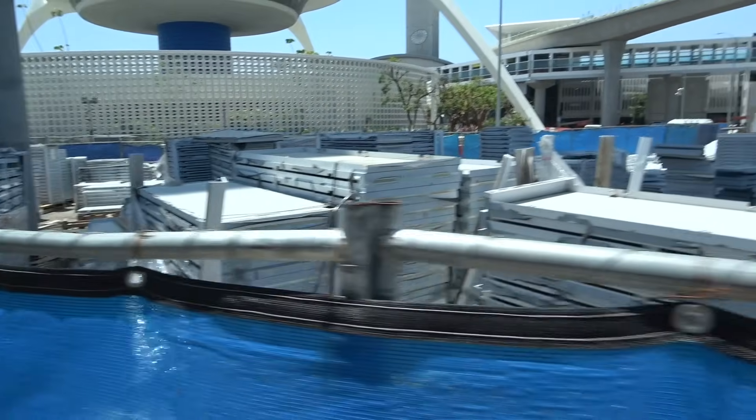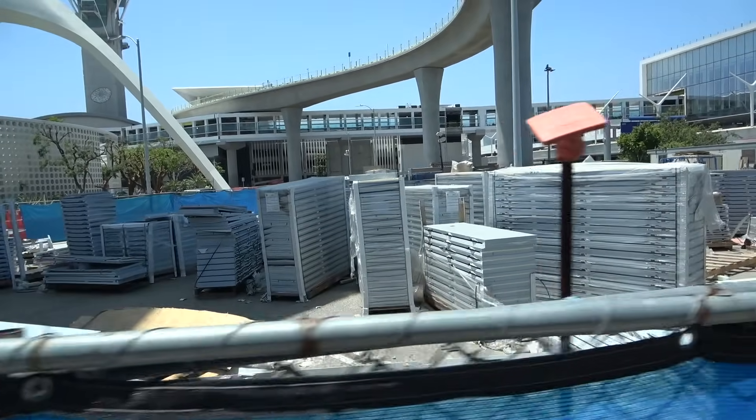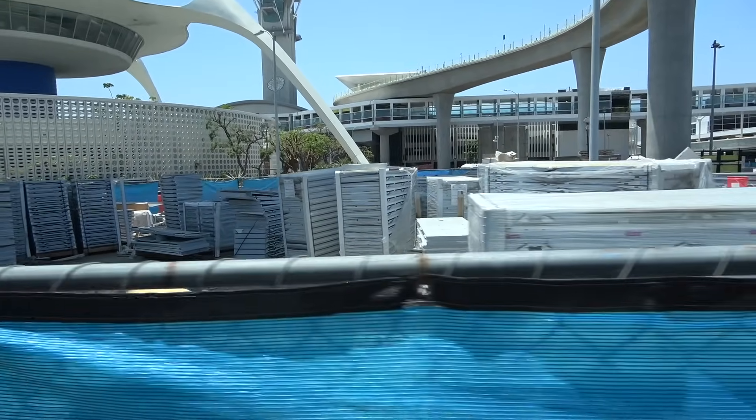Staging area over here by the theme building — looks like panels.